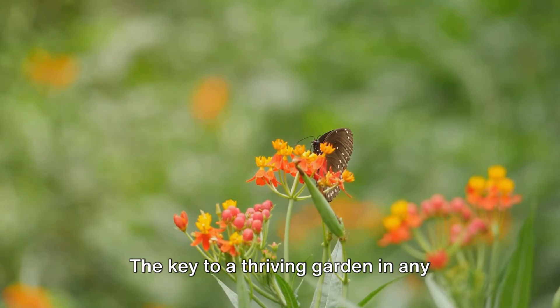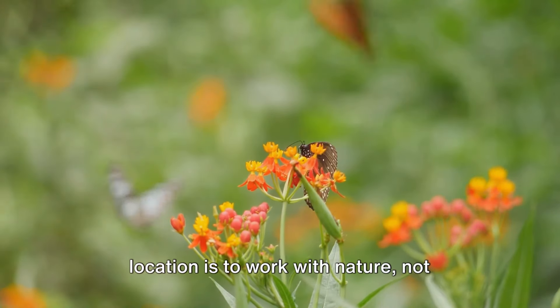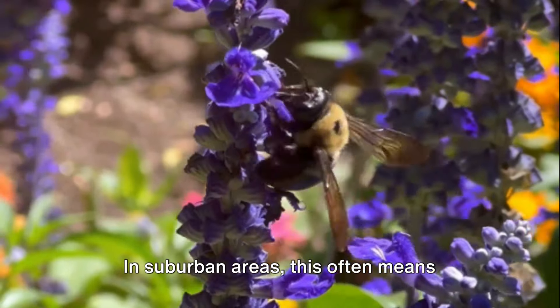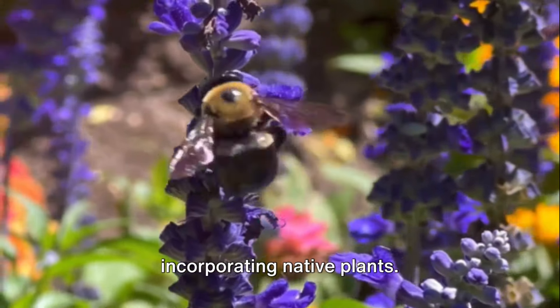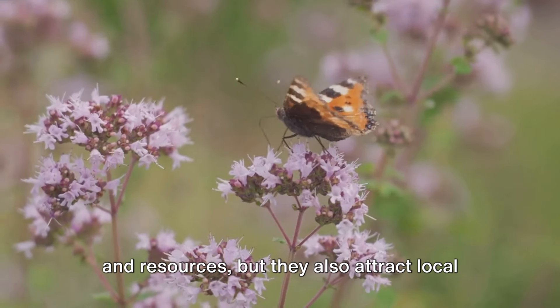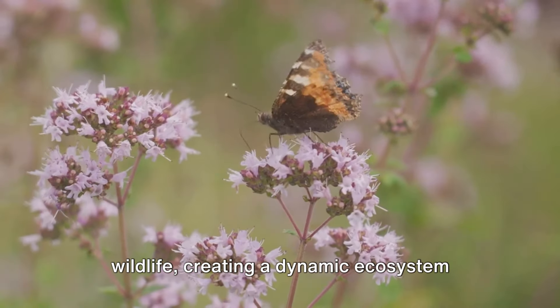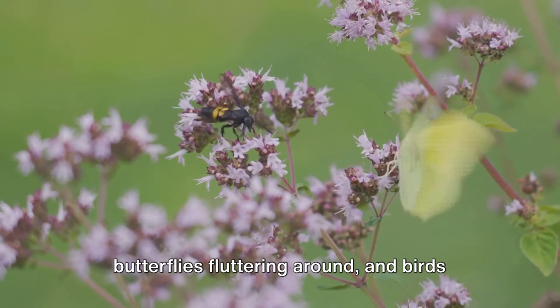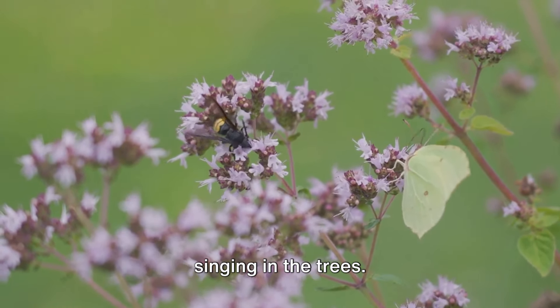Let's start with the plant life. The key to a thriving garden in any location is to work with nature, not against it. In suburban areas, this often means incorporating native plants. Not only do they require less maintenance and resources, but they also attract local wildlife, creating a dynamic ecosystem right in your backyard. Imagine your garden humming with bees, butterflies fluttering around, and birds singing in the trees.